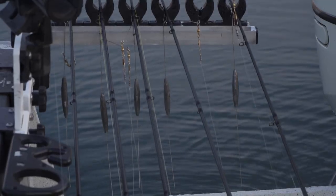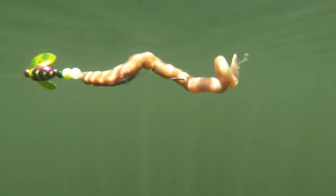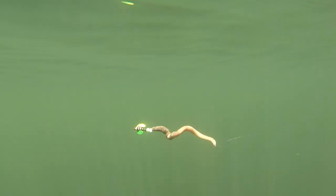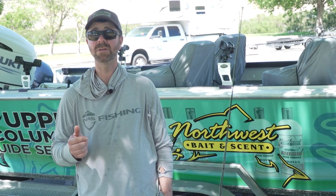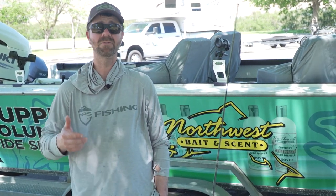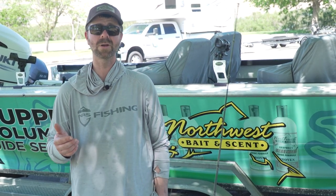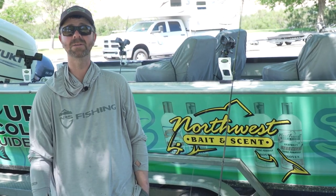We fished bottom walkers and crawler harnesses and super slow death rigs — slow turn hooks were effective for us. We're going to talk about how we baited those, how we scented those, and how we found the fish, because we started real shallow and worked our way really deep today.